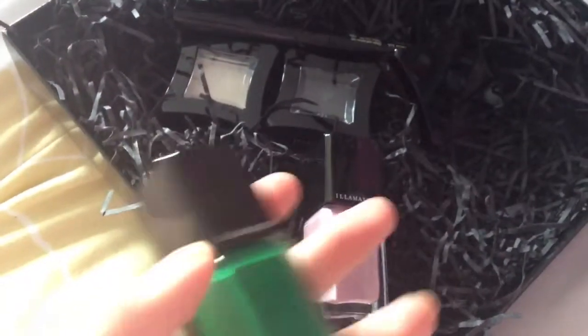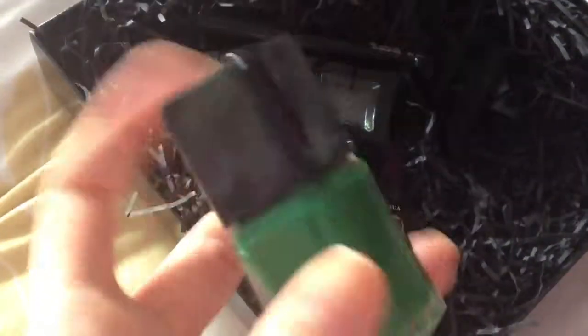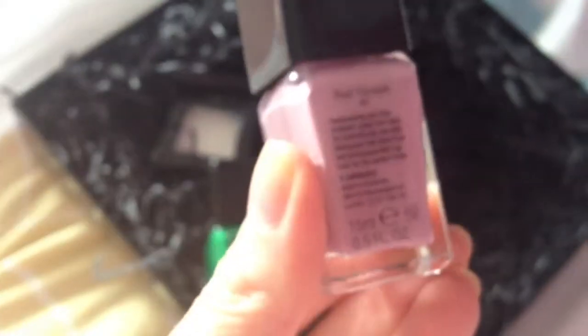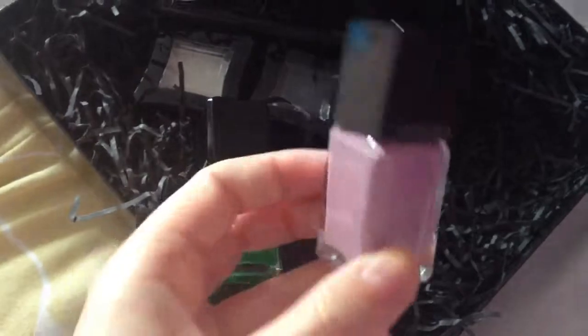I'm not 100% liking this green color, but I prefer it to the colors other people got. The only disappointing thing is it has no name on it. The other nail polish does have a name on the back - it's called Jan. It's a really pale, sort of mauvy, purpley pinky color, quite nude with white undertones. I'm not sure if it'll be a really thick cream, as I've never actually used Illamasqua before.